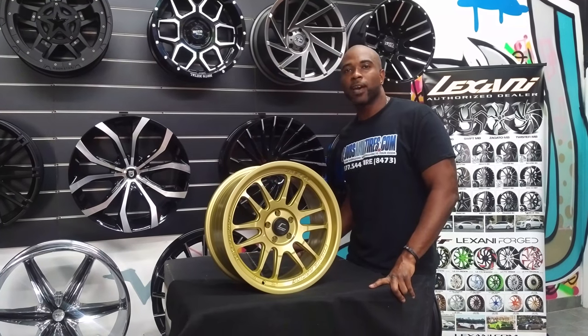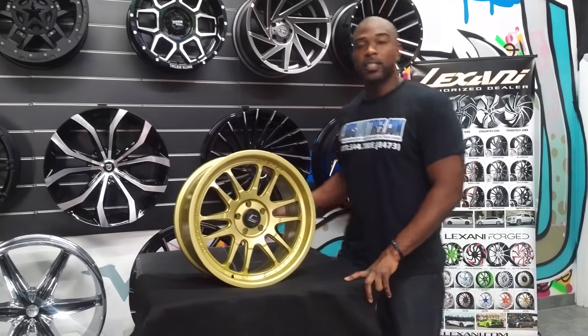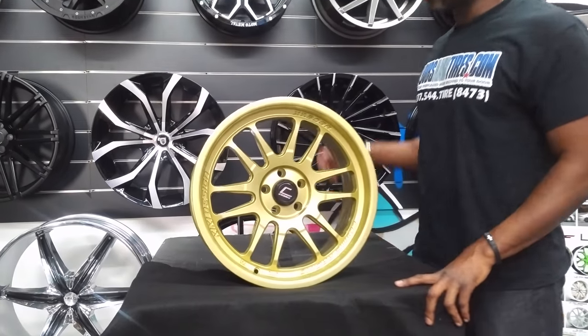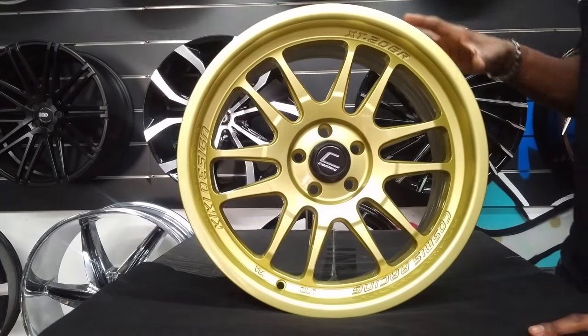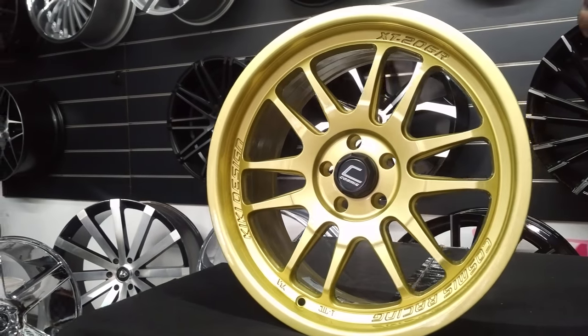Follow us on Instagram at DeltaTires or Snapchat at DeltaTires305. Today we're looking at the Cosmis XT206R — a gold wheel, 17x8. Great looking wheel. The concave gets a little deeper the wider you go. A nice looking wheel for all of your tuner guys.